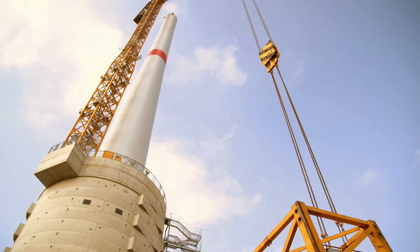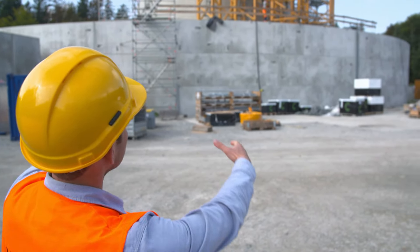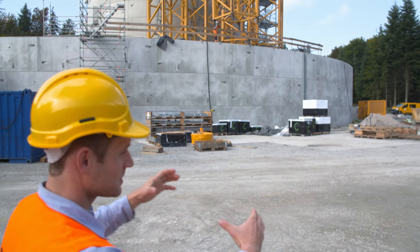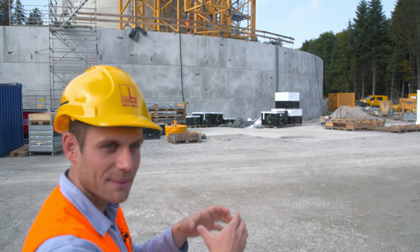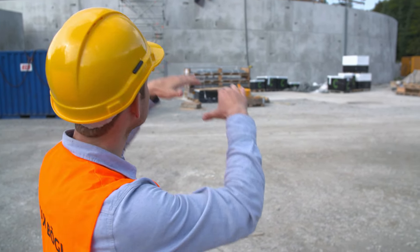This Hercules crane, this LTM 11200, has built this tower. You can see that these are individual rings which are always assembled from four prefabricated shells down here on the crane platform. They were then lifted up into the construction area, and so this tower grew relatively quickly.